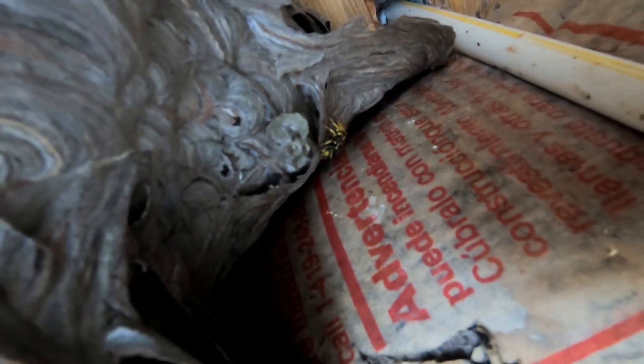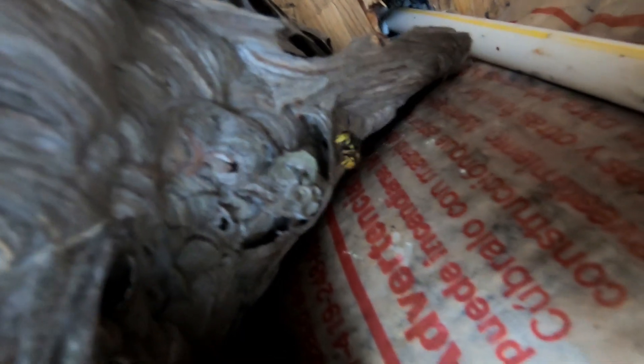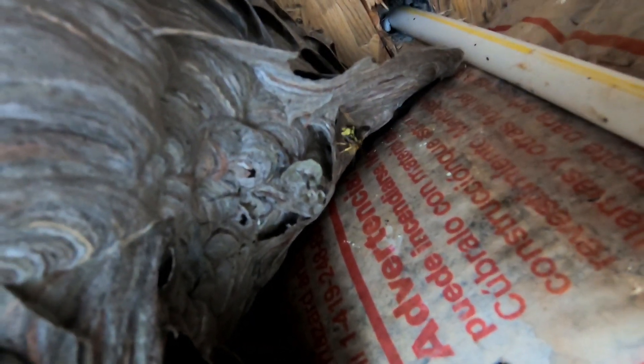Here it is on the GoPro. Could have started a nest here — looks like she's starting a nest on it. It's pretty cool. Could have been born out of this nest.